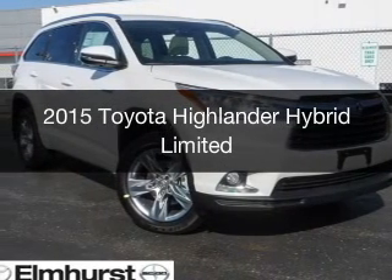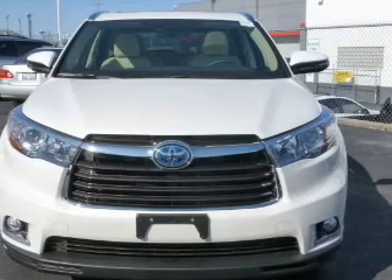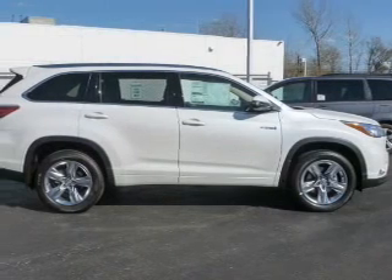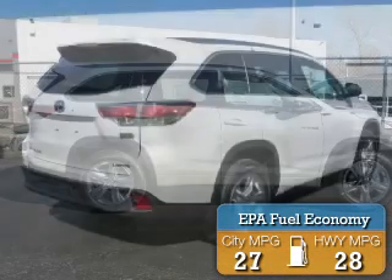This is a new 2015 Toyota Highlander Hybrid. It's powered by all-wheel drive, a 3.5-liter, six-cylinder engine, and a continuously variable transmission. Great fuel efficiency saves you money by requiring fewer trips to the gas station.